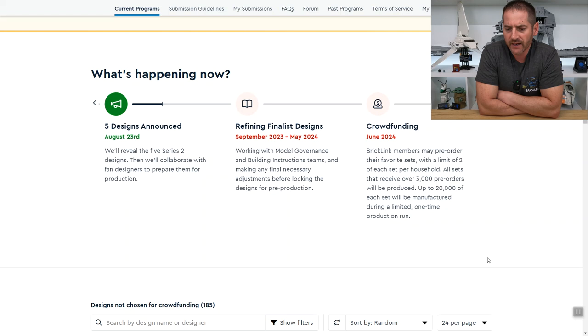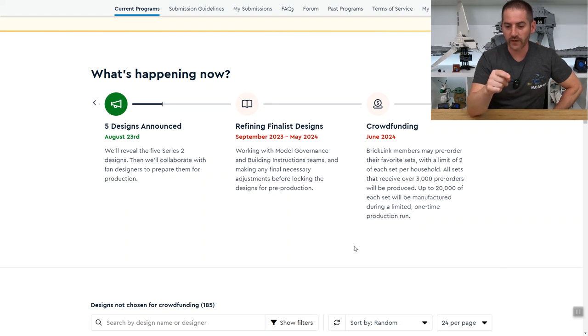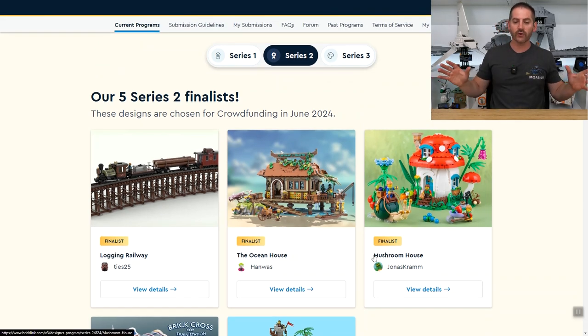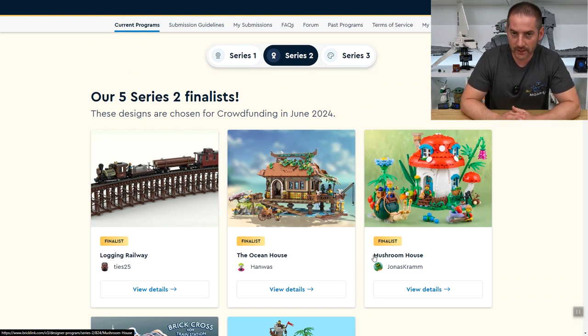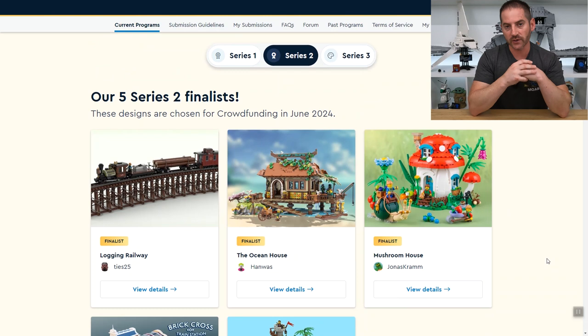I don't think they'll have any problem achieving 3,000 pre-orders. Up to 20,000 of each set will be manufactured during a limited one-time production run, with a limit of two per household. 20,000 sounds like a lot but it's really not — especially those more popular items will disappear within the hour. Unfortunately you'll be left paying a hefty premium on BrickLink because people will try to buy these just to flip them and turn a profit, which is unfortunate but is kind of the reality of the situation.